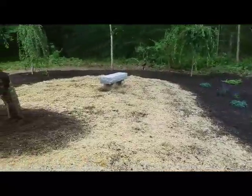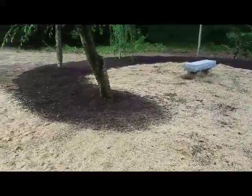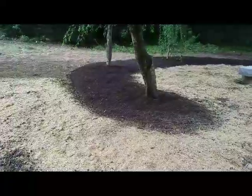And we're all done. The lawn's been repaired, everything's mulched, and the customer's happy.